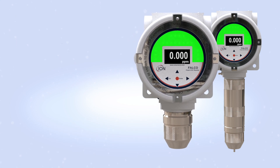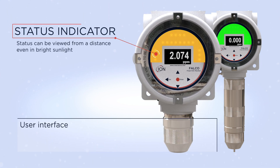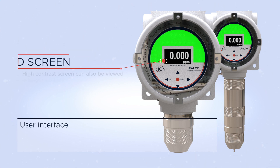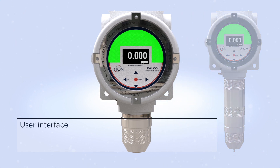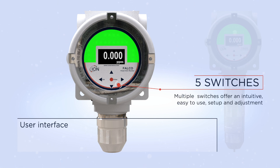A large panel of LEDs allows the status of Falco to be seen at a distance, even in sunlight. The high contrast OLED screen is also readable in sunlight. Five magnetic switches offer an intuitive, easy-to-use setup and adjustment.